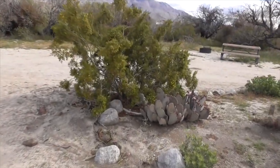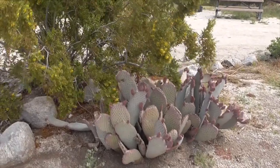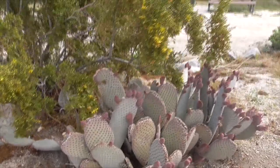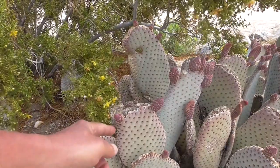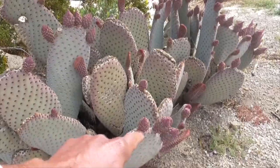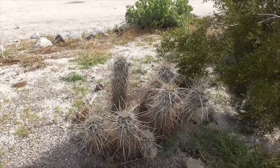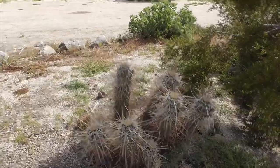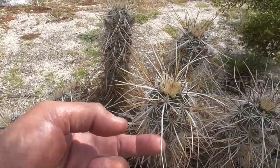This little beavertail cactus — Opuntia basilaris — is a big one. Usually they're not this big. He's really thick and fleshy right now because it's been raining a lot, but in summertime he'll just shrivel up. He's starting to flower here with little flower buds. Little hedgehog cactus — Echinocereus engelmannii, Engelmann's hedgehog. Look at these long spines coming out.